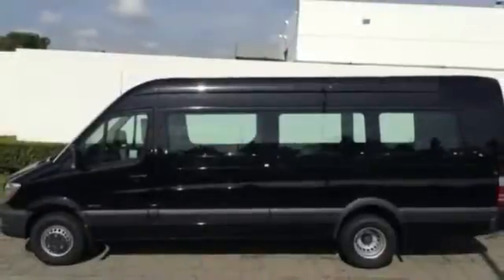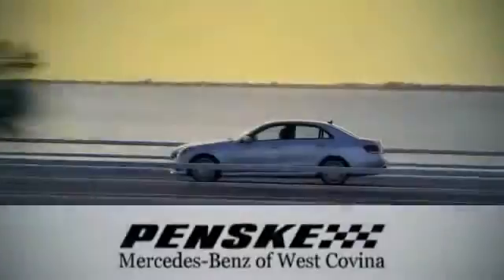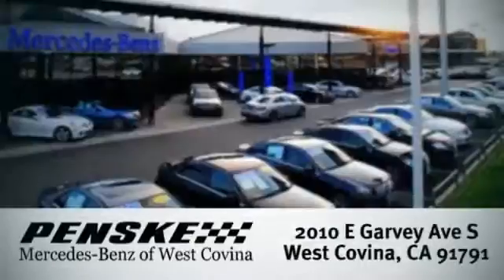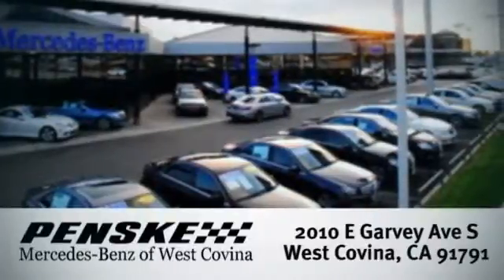This versatile Mercedes-Benz will give you a commanding presence on the road. Give it a test drive today. Visit us — we're conveniently located at 2010 East Garvey Avenue South in West Covina, California.